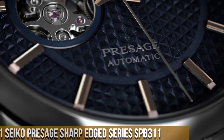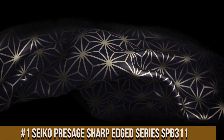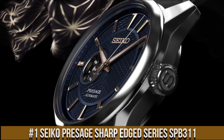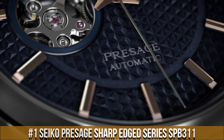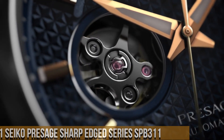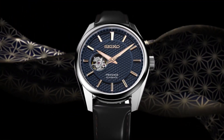Number 1: Seiko Presage Sharp-Edged Series SBB311. Stainless steel case, calf leather strap. Automatic movement, caliber 6R38, 24 jewels. Sapphire crystal. Blue dial, analog display. Open heart dial. Power reserve up to 70 hours.